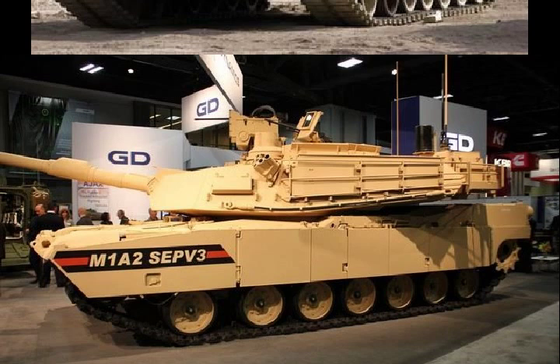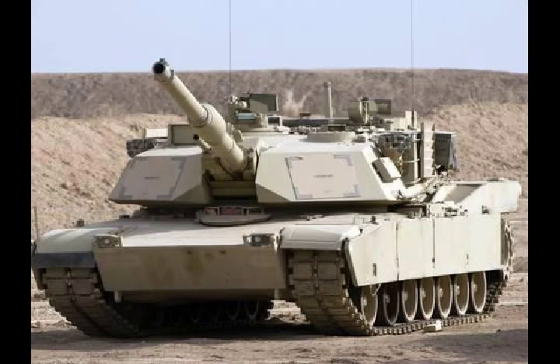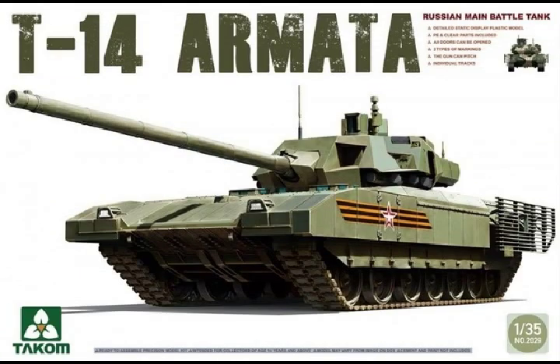In September 2018, it was announced that the M1A2 SEP V3 and M1A2 SEP V4 variants are being renamed M1A2C and M1A2D.